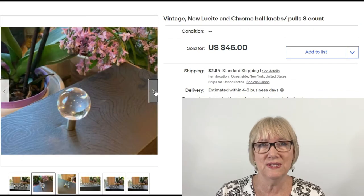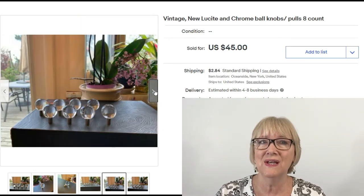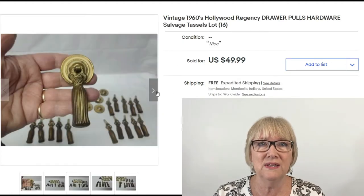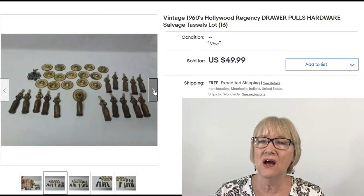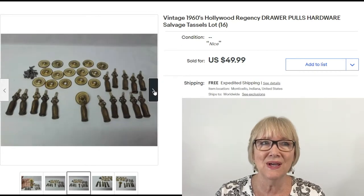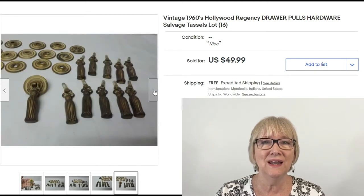Eight vintage loose sight and chrome ball knobs sold for $45 plus nominal shipping. A lot of 16 vintage 1960s Hollywood Regency drawer pulls with little tassels — really unique, I've never seen these — sold for $49.99 free ship.